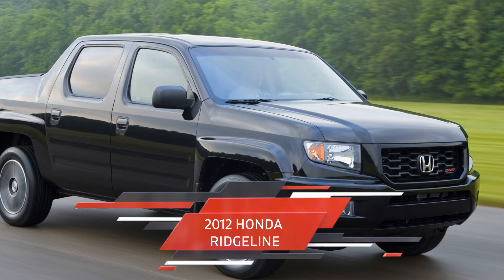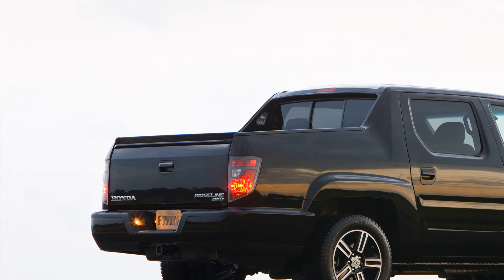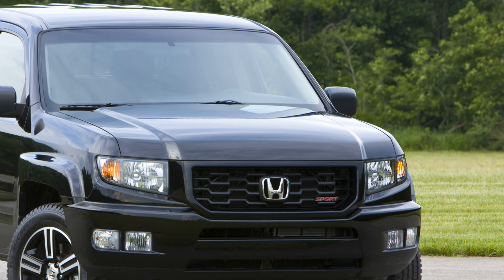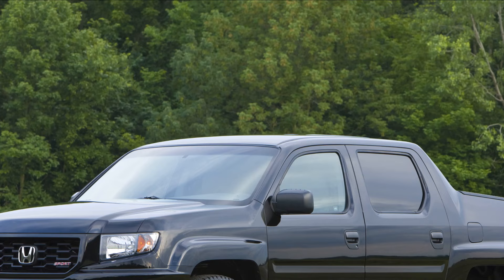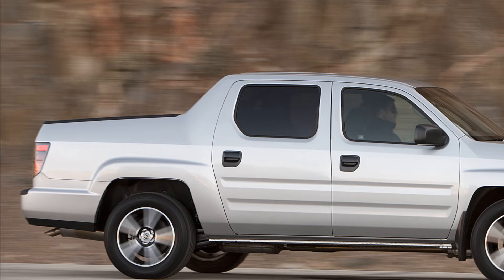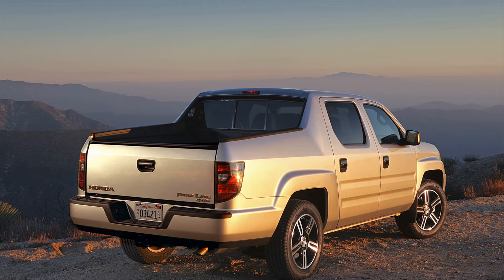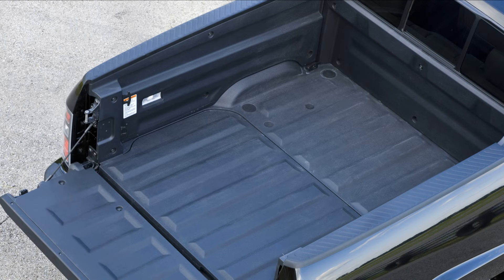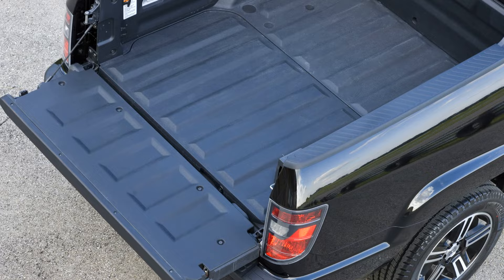Next up is the 2012 Honda Ridgeline. This mid-size pickup truck is built on a unibody platform and is known for its reliability, practicality, and innovative features. The Ridgeline has a 3.5-liter V6 engine that produces 250 horsepower and 247 lb-ft of torque. It is paired with a 5-speed automatic transmission and can tow up to 5,000 lb (2,268 kg) and carry up to 1,546 lb (702 kg) of payload. One of the unique features of the Ridgeline is its in-bed trunk, a secure, lockable storage space located underneath the cargo bed, providing 8.5 cubic feet of storage capacity and includes a drain plug, making it useful as a cooler or for carrying wet gear.